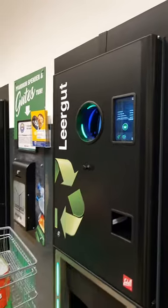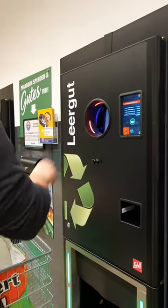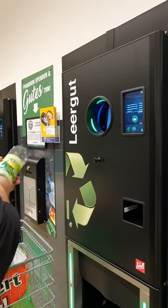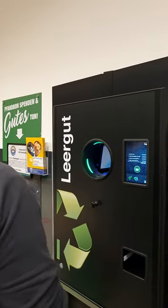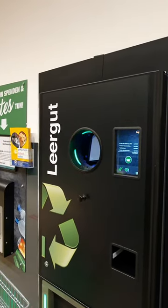In some local grocery stores here, there's a magical word called 'Pfand', which means deposit. These are where the bottle return machines are located. Now Yan is feeding the machine.